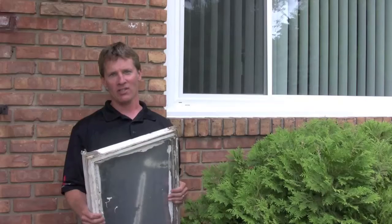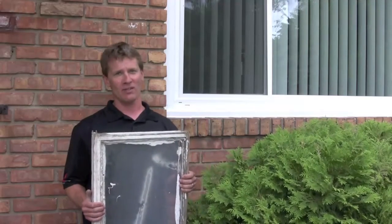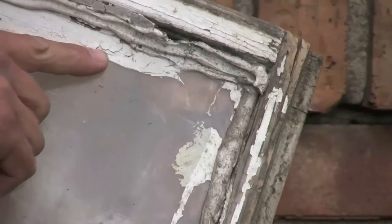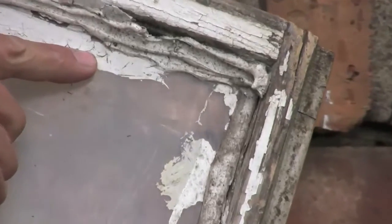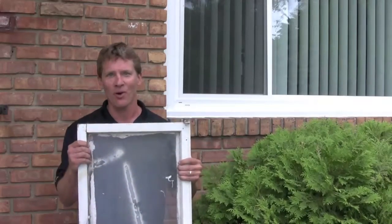Do you find yourself at the hardware store buying caulking trying to hold that window together for one more winter? Do you find yourself buying wood putty? Do you find yourself buying more paint and stain, just to make it one more year? If so, it might be time.